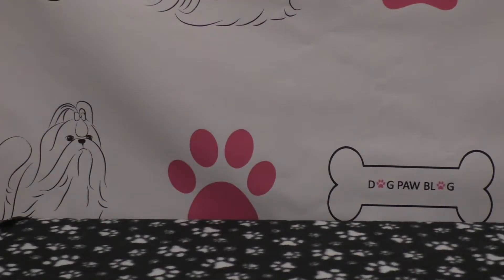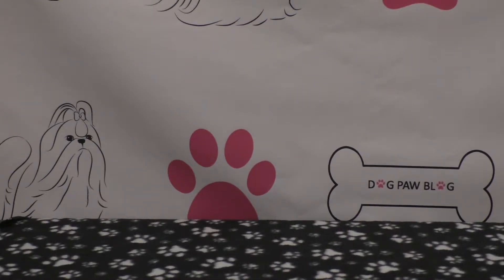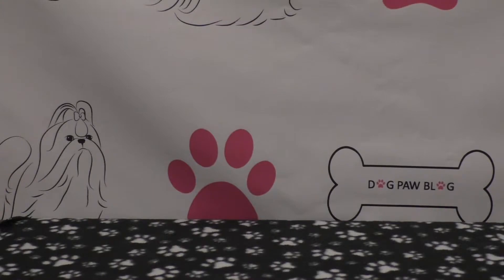Hey guys, welcome to Dog Paw Blog. Today's video is going to be my first giveaway. I was in my video manager and I noticed that I was at a hundred videos — I thought what a good opportunity for a giveaway. I was also contacted by the social media communication team over at the ASPCA.